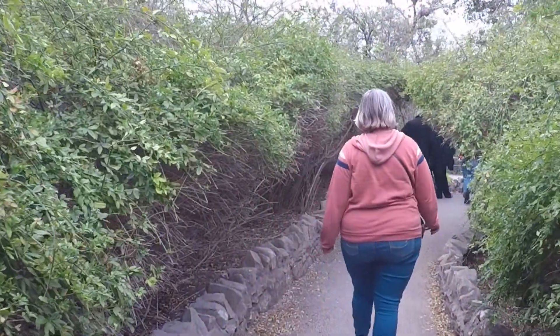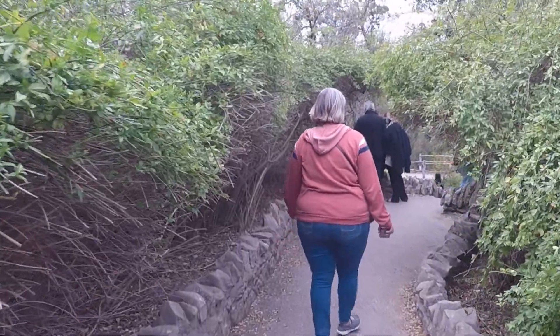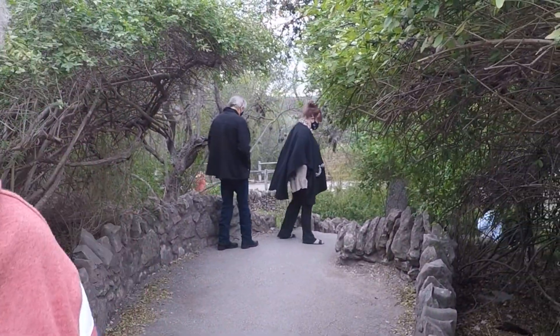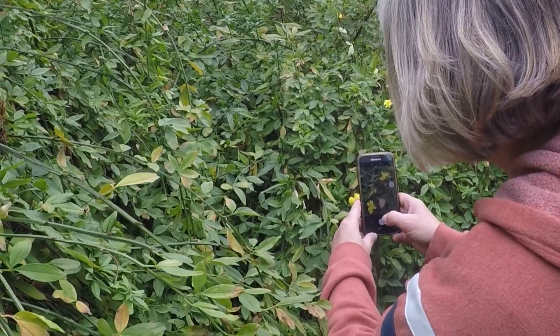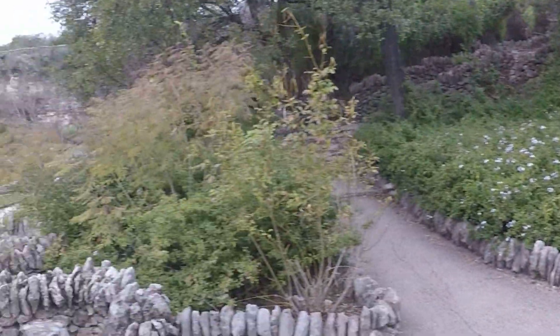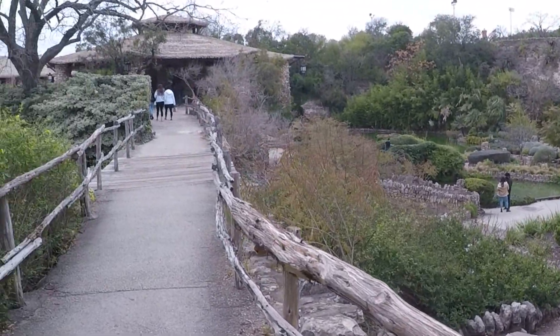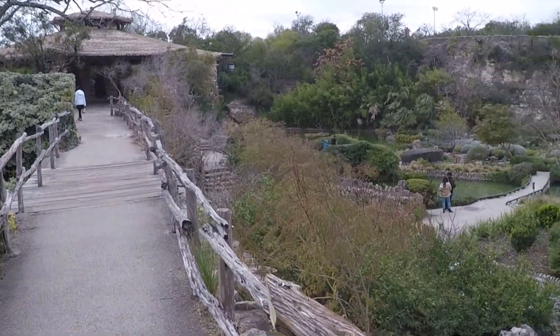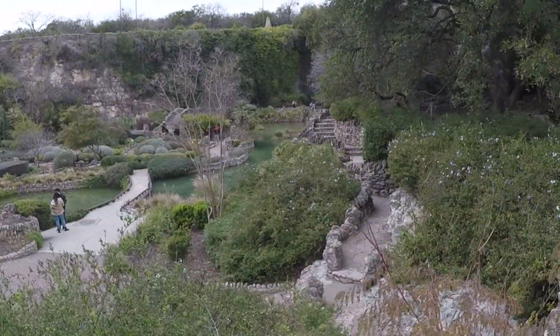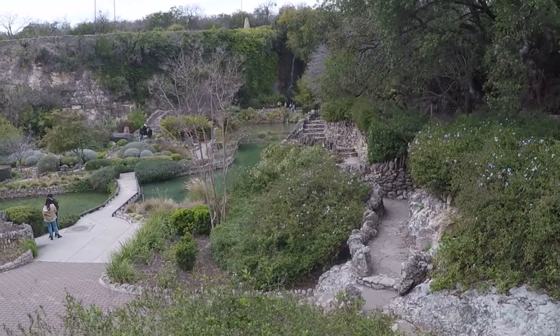This is the last stretch, honey, then I get my bubbly tea after this. I am getting some — it's the highlight of my trip. So it's the Japanese Tea Garden in San Antonio, Texas, and they created it all out of an old quarry hole.